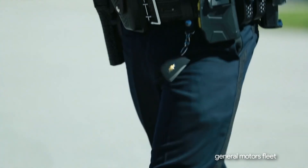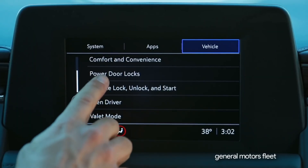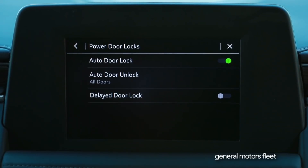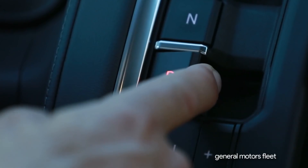Offering more features to help officers do their job: standard passive entry and push button start. This design allows officers to keep the remote key fob fastened on their duty belt for an entire shift without ever searching or fumbling for a key. The vehicle can be programmed in the infotainment settings menu to automatically lock the doors when the key has left the vehicle.